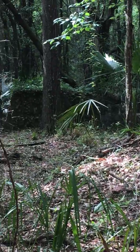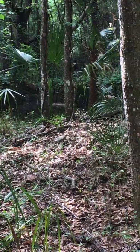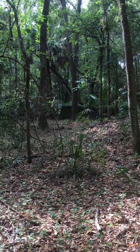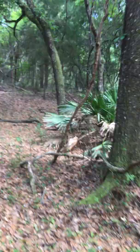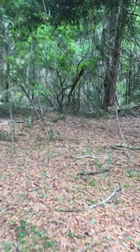Good day, friends. Today we are back at the wildlife management area in Wickeewatchee. And we're pretty much starting where we left off last time.